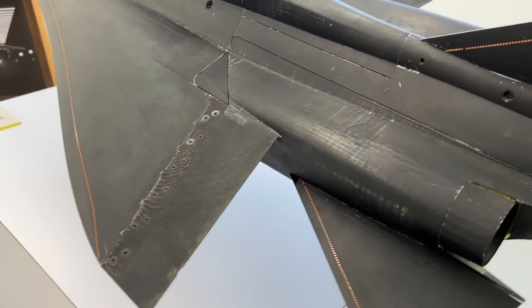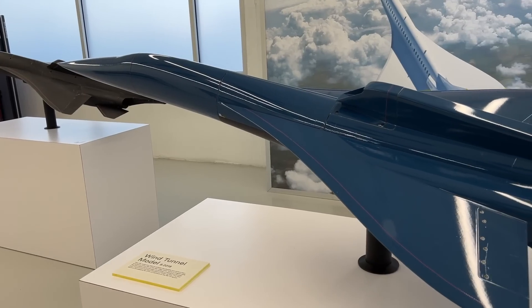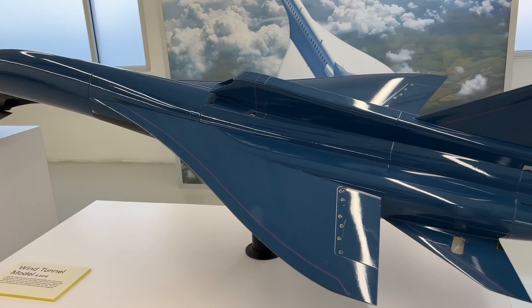This is the third and final wind tunnel model for XB1, the supersonic demonstrator and prototype for Overture. Now let's go out to the hangar so you can see the full-scale, 70-foot-long, 22-foot-wide real XB1 airplane.